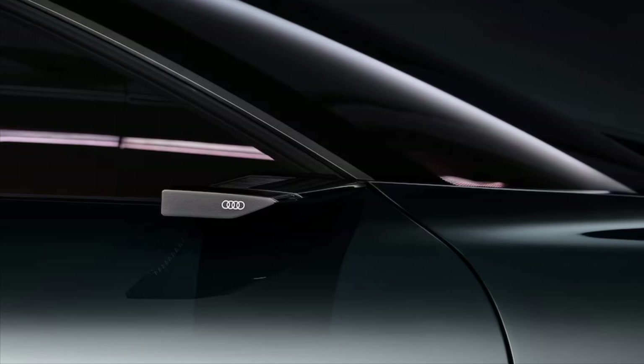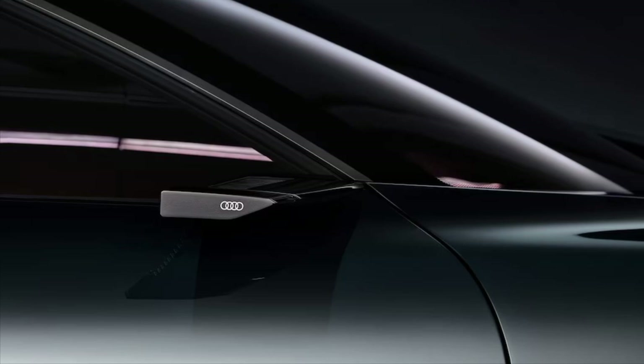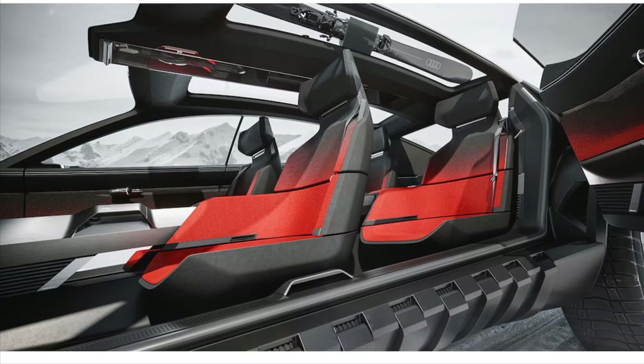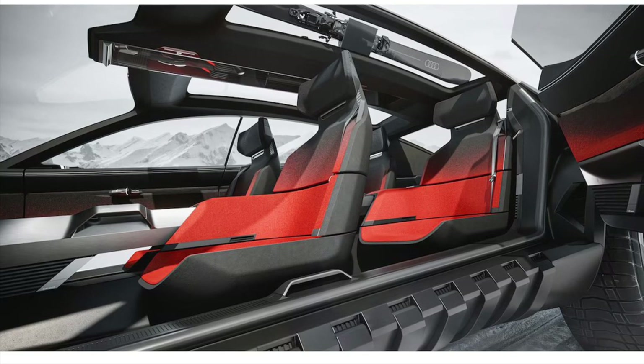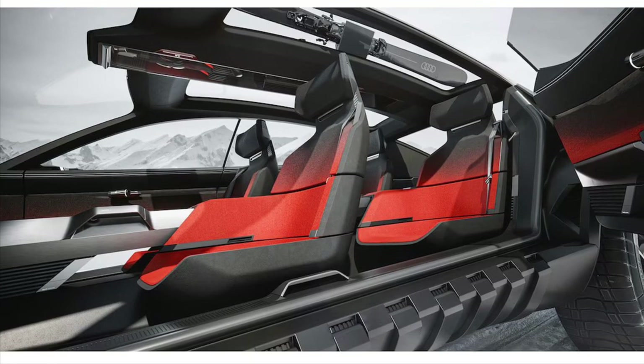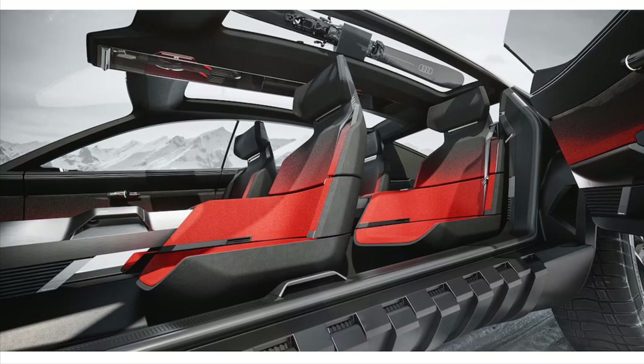Don't worry, it will all become clear in a moment. For now, just think of it as a crossover. One glance at the massive tires wrapped around 22-inch wheels tells you that Audi built the Activosphere to handle traveling off the beaten path when required. The Activosphere can even increase its ground clearance for more challenging off-road situations. The Stanson rollers certainly do give the concept very rugged vibes.